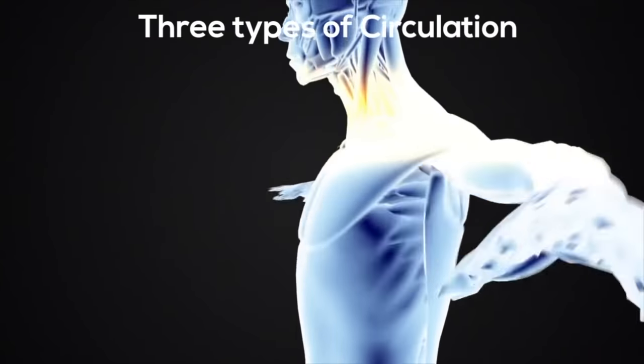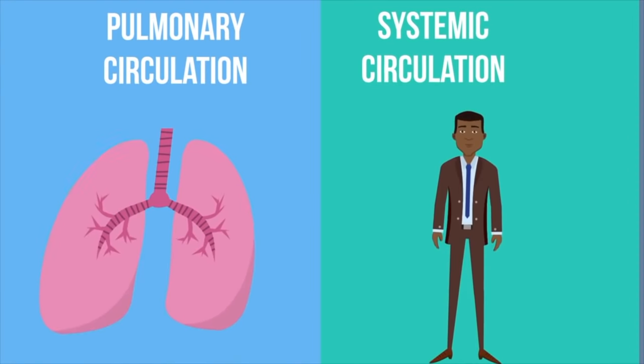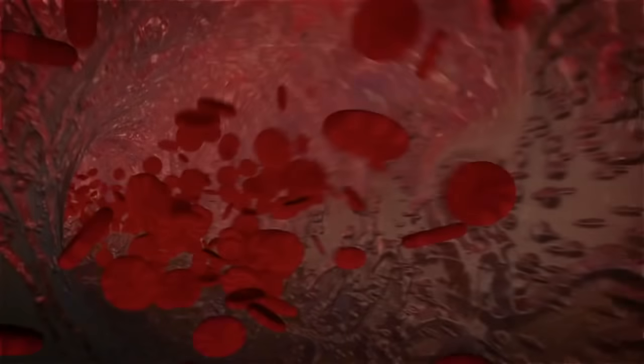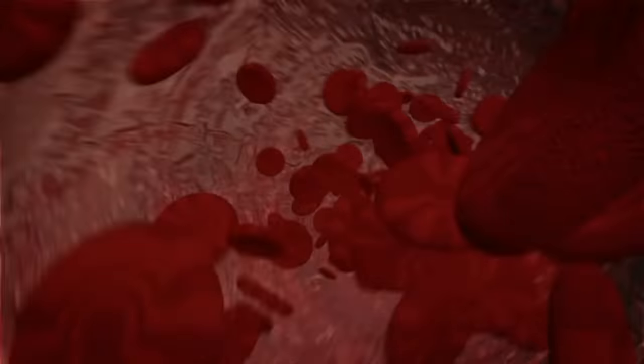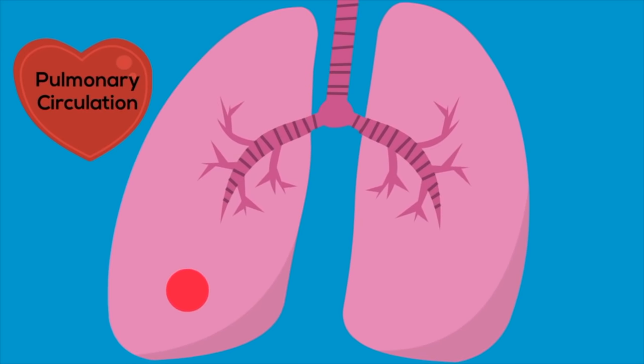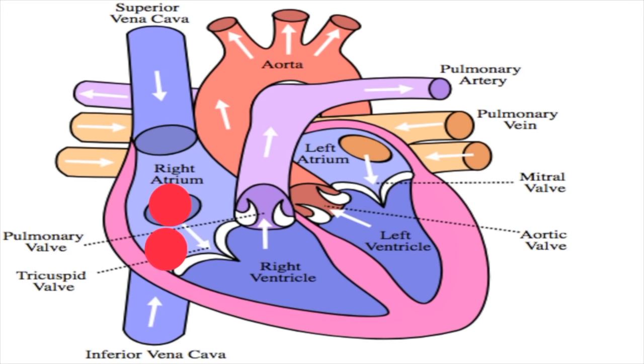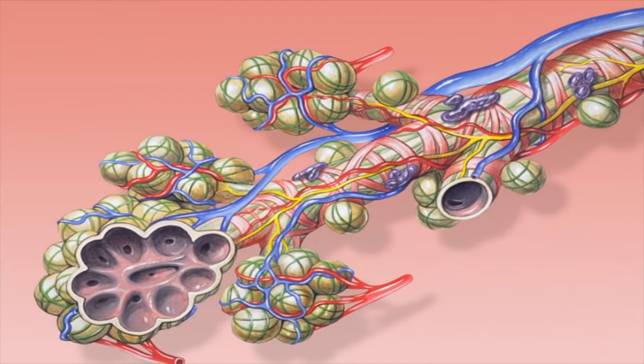There are three types of circulation found in the human body: lymphatic circulation and two types of blood circulation — pulmonary circulation and systemic circulation. Your blood is responsible for carrying oxygen, waste, sugar, and other important items throughout your body. Pulmonary circulation is when blood travels to the lungs and back. Blood enters the right atrium from the superior and inferior vena cava, travels to the right ventricle, and into the lungs through the pulmonary arteries. In the lungs, oxygen is exchanged for carbon dioxide at tiny air sacs called alveoli, and then returns to the heart through the pulmonary veins.